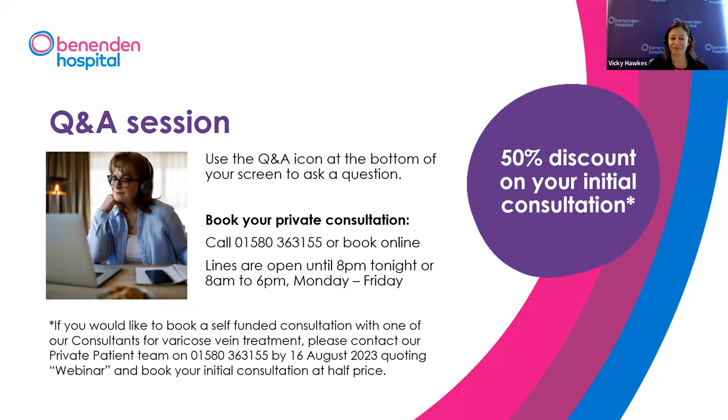That's all the time we have for questions. If we didn't get to yours and you provided your name, we'll be in touch by email. To book a consultation or discuss varicose vein treatment, Chelsea from our private patient team can take your call this evening until 8pm, or Monday to Friday 8am to 6pm using the number on screen. You can also book directly on our website. We're offering a discount for joining this session, valid for seven days. Our next webinars cover gynaecology and knee replacement surgery. Thank you to Mr. Chaloner and the expert team at Benenden Hospital — thank you for joining us and goodbye.